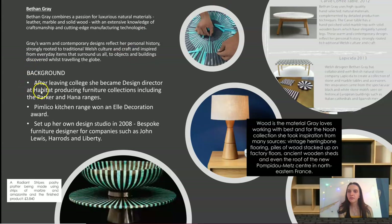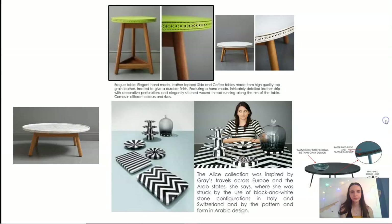Beth and Gray combines a passion for luxurious natural materials — leather, marble, solid wood — with extensive knowledge of craftsmanship and cutting-edge manufacturing technologies. Her warm, contemporary designs reflect her personal history, strongly rooted in traditional Welsh culture and craft, inspired from everyday items around us, to objects and buildings discovered whilst traveling the globe. After leaving college, she became design director at Habitat, producing furniture collections including the Parker and Hannah ranges. She won the Elle Decoration award and set up her own design studio in 2008, producing furniture for John Lewis, Harrods, and Liberty of London. Wood is the material she loves most — for the Noah collection she took inspiration from vintage herringbone flooring, piles of stacked wood, ancient wooden sheds, and even the roof of the Pompidou Centre in northeastern France.